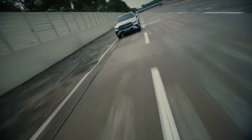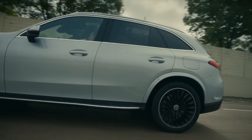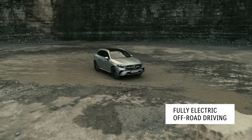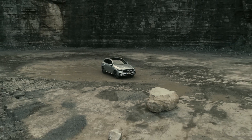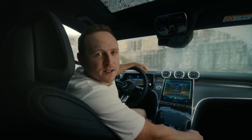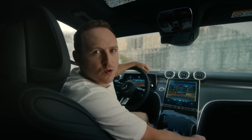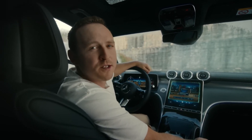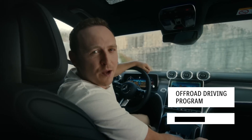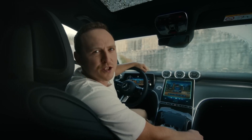Improved 4MATIC permanent all-wheel drive comes as standard across the entire GLC range. And now for the first time, the GLC offers full electric off-road driving capabilities for its plug-in hybrid models. With its elegant and dynamic design, you might think the GLC isn't a car for off-road use — but thanks to the improved 4MATIC all-wheel drive system, the off-road driving program and downhill speed regulation, this is very much a car that likes to get its wheels dirty.